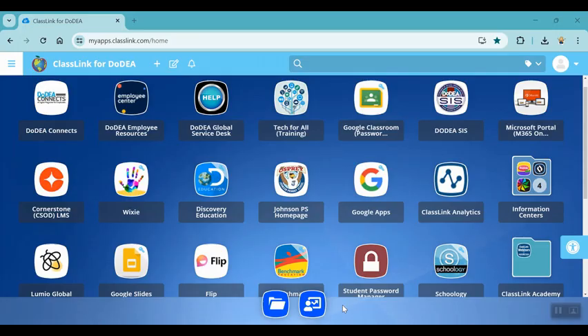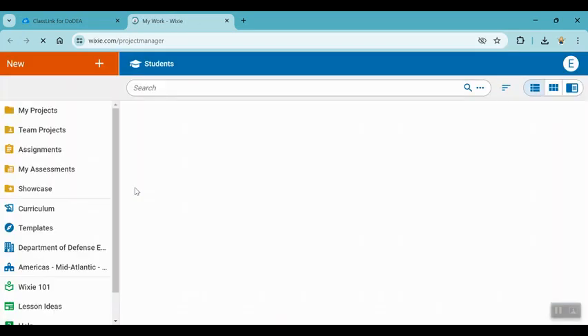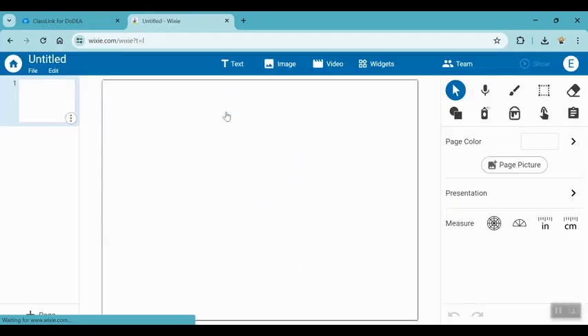Good morning, Ospreys. You just watched a few short videos of students using something on Wixie called Talkies. I'm going to show you how to find those today. When you go into Wixie, you need to create a new project or you can add them to an existing project. They work kind of like stickers. When you open up your project, you need to go into the very top where you've got your text, image, video — and this is your widgets tool. This is a kind of new button, and I wanted to go over it today in morning meeting.